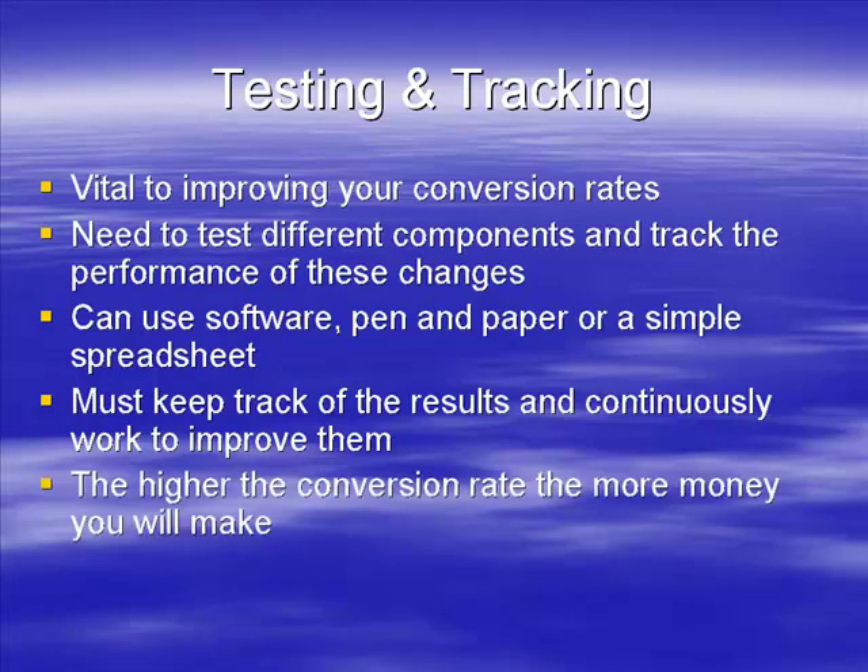The higher the conversion rate the more money you will make. You can literally turn a website that's making a hundred dollars a month into a full-time income almost, just by improving the conversion rate.